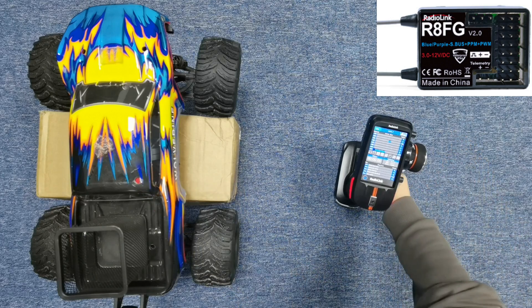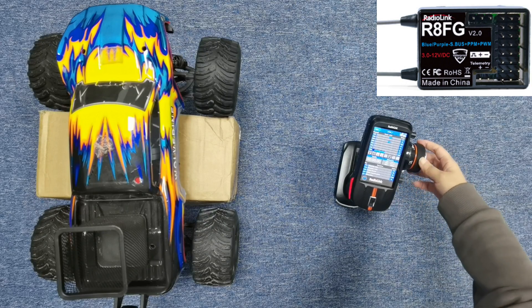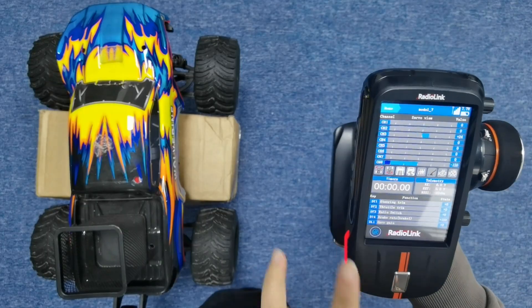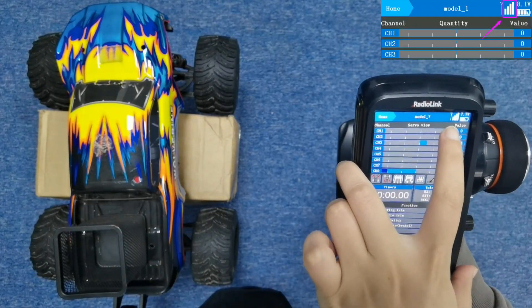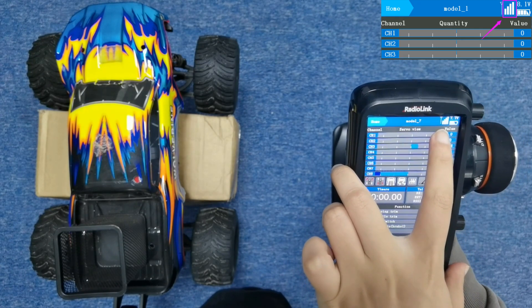Push the throttle trigger and turn the wheel — the car responds. We can see there is a signal tower on the screen all the time, so there is no problem with signal transmission.